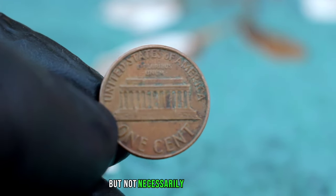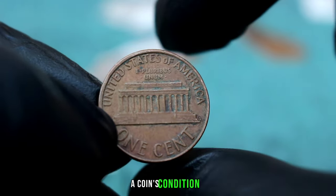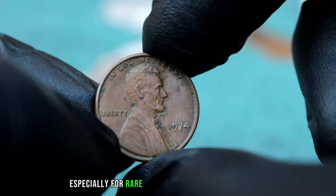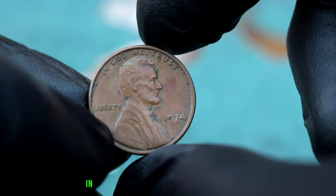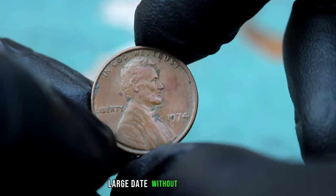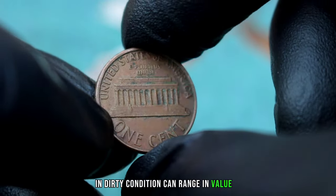The Lincoln 1 Cent 1974 is a sought-after coin among collectors, known for its distinctive features. In dirty condition, this coin may have accumulated dirt and grime over the years, affecting its appearance but not necessarily its value. A coin's condition plays a significant role in determining its value. While a dirty coin may not be as visually appealing, its worth can still be significant, especially for rare or key date coins like this one.